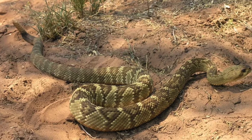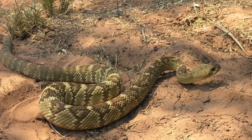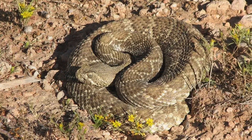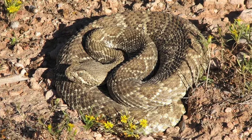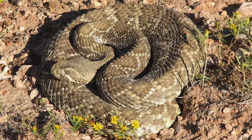Adult Mojave rattlesnakes typically measure between three to four and a half feet in length, though some individuals may grow longer. Their coloration varies based on habitat, ranging from pale green to brown or gray, allowing them to blend seamlessly with their surroundings.